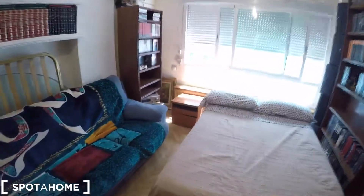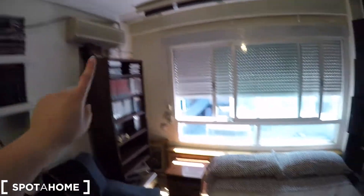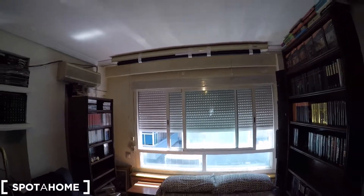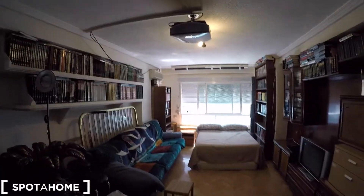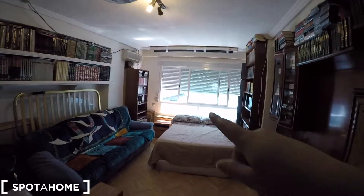You have here your nightstand, this bookshelf. This is the AC unit, and just right there we have the heating. This bedroom is very bright because the sun is coming through this window. I hope you like this apartment as much as I do. You can book it on Spotahome. Thanks for watching — I'll see you in the next video. Bye.